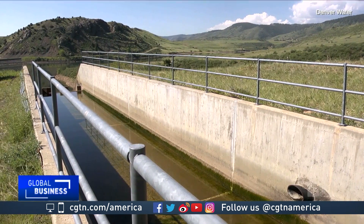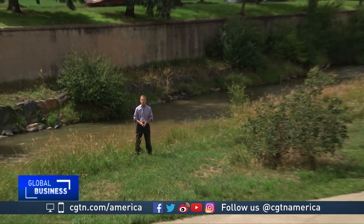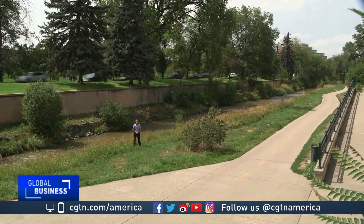Denver Water has 120 kilometers of these canals flowing within its system. The utility considers them very much an untapped resource, one that could add to its energy mix and help pay for its power needs.